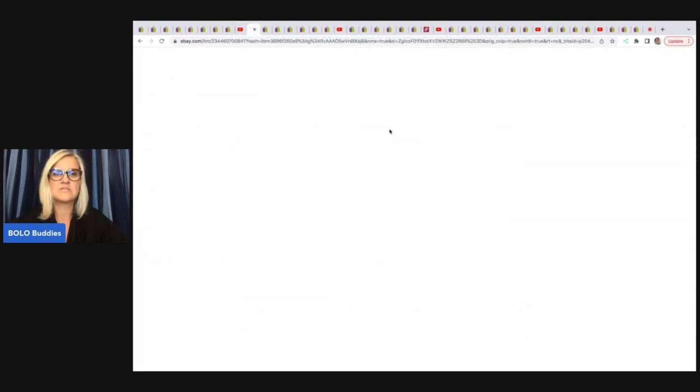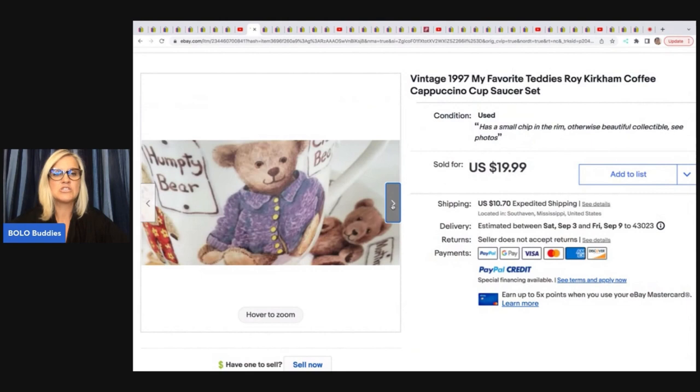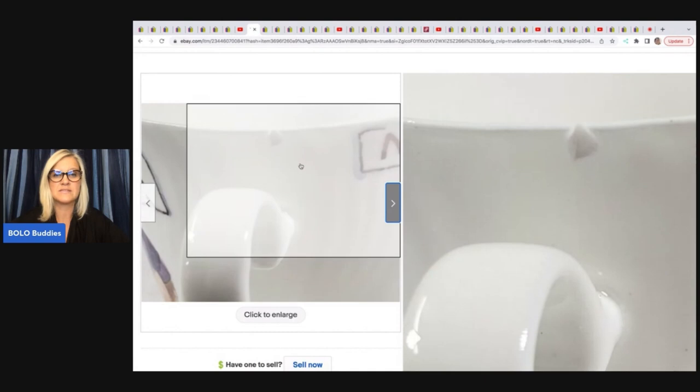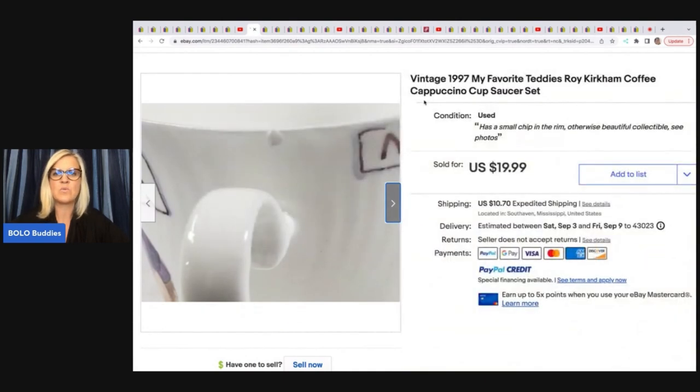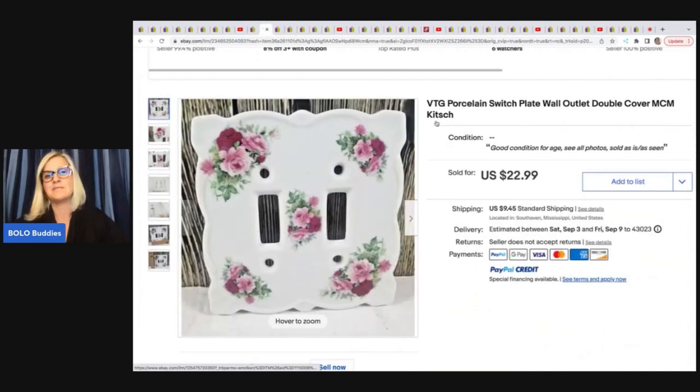The first item she sold is this Vintage 1997 My Favorite Teddy's Roy Kirkham Coffee Cappuccino Cup and Saucer Set. She got this at a thrift store for $2, and she sold it for $19.99. What I want to draw to your attention here is this item has a chip on it, and it still sold. So just because an item has a defect does not mean it will not sell. A lot of times people will find a chip and just say 'I'm not listing it,' and just not do it.